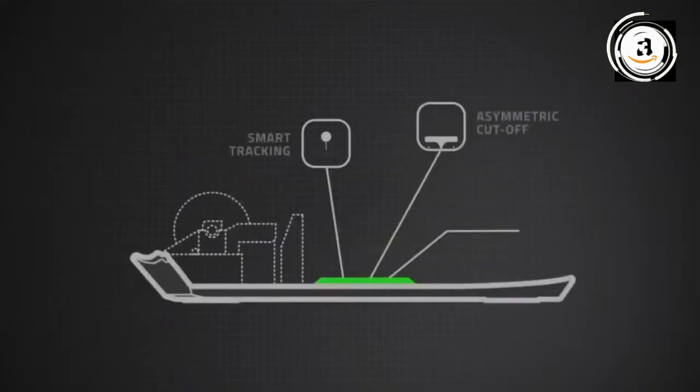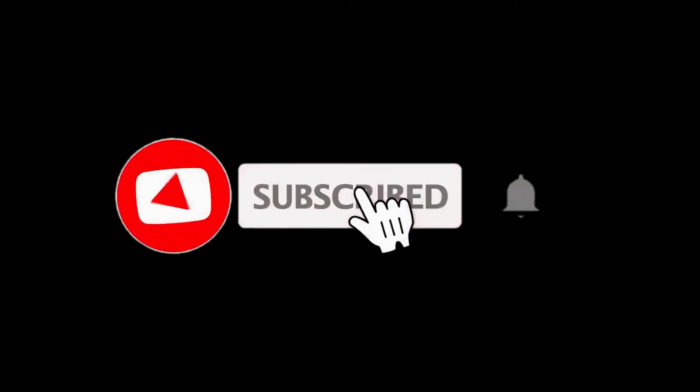Please like and subscribe to my channel and press the bell icon button to get new video update notifications. Thanks for watching.